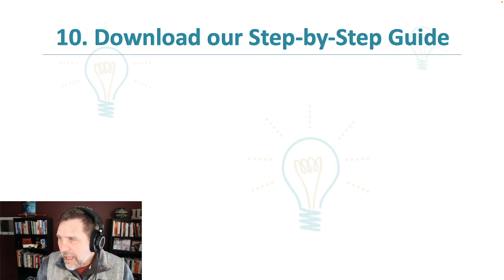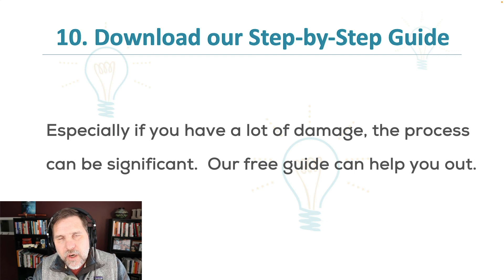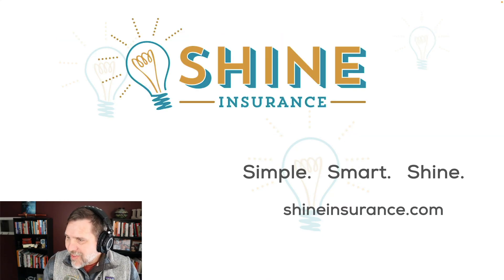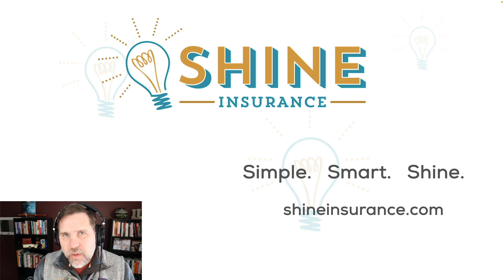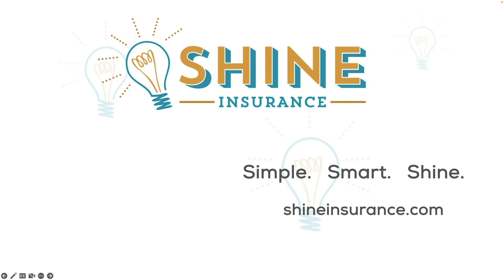Number ten is a step-by-step guide we created that really digs into the claim process in detail — when checks should get cut, why checks are the way they are, what to expect from all different things. So number ten is definitely downloading our step-by-step guide. There's a link at the end and in the show notes. It's absolutely free. That is our 10 steps to navigating a burst pipe. Burst pipes are one of the worst things because you can't always see where all the damage is, so you just have to take it step-by-step. Trust those remediation companies and stay on top of everything.